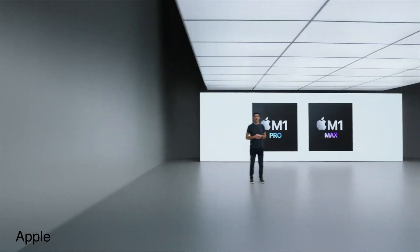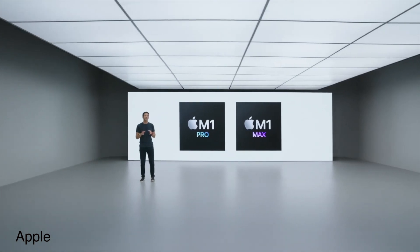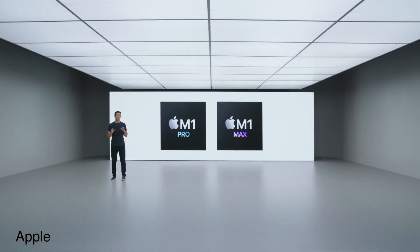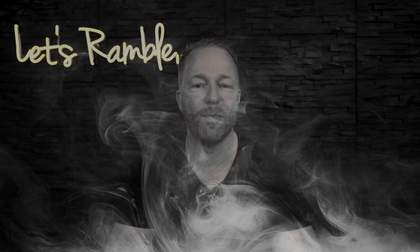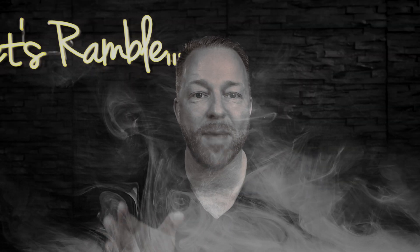We have two new chips, the M1 Pro and the M1 Max. Can we just take a moment to talk about these names? What on earth were they smoking? 'Let's call this one the M1 Pro MacBook Pro.' 'What about the M1 Max MacBook Pro?' 'Hey, what are you using?' 'I'm using the M1 Max MacBook Pro.' M1 Max MacBook Pro — I bet you can't say that five times in a row. They must have had a good laugh.